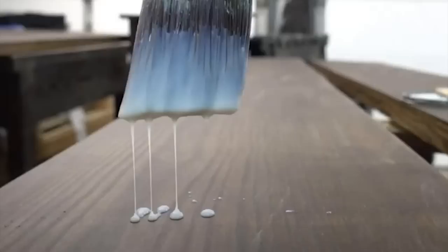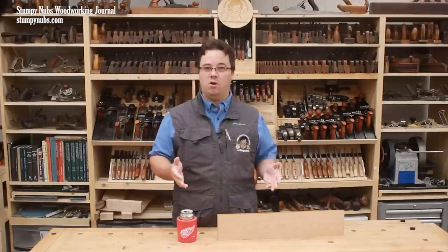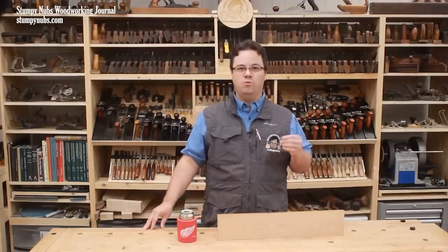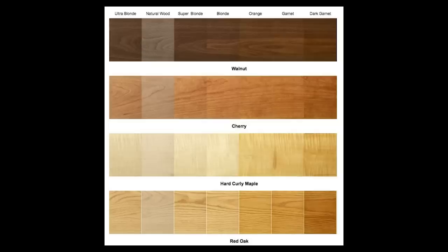Shellac is the most common alcohol-based finish in small woodworking shops. It's simply secretions of a beetle dissolved in alcohol. Alcohol is obviously clear in color and it entirely evaporates as the finish dries. So any discoloration to the wood is a product of the bug's secretions, and what he secretes depends on what he eats. That's why there are different shades of shellac, from orange-brown to nearly clear.